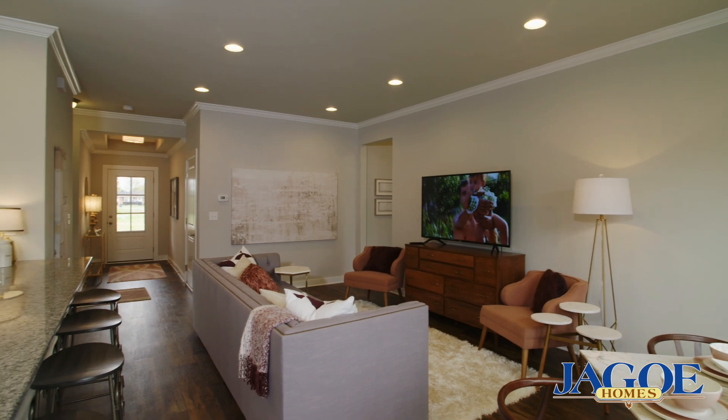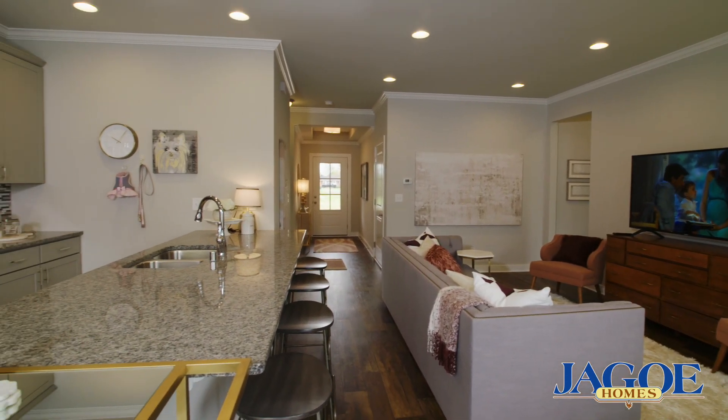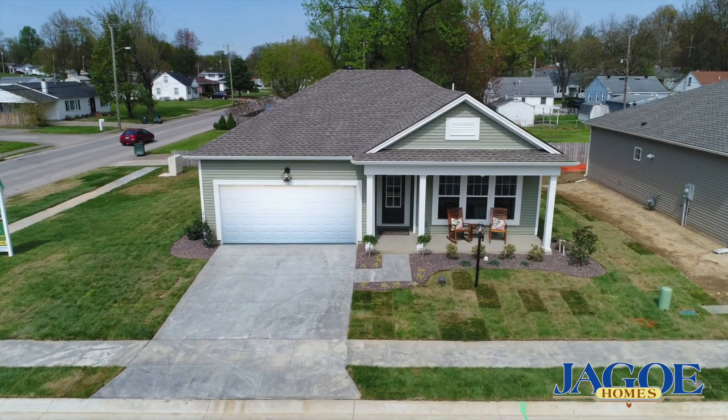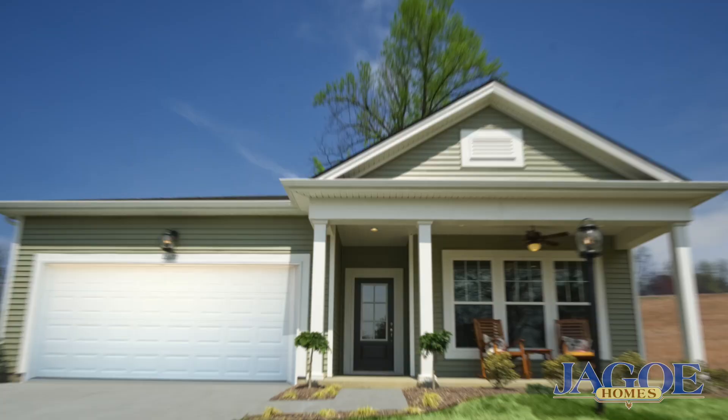Are you ready for a lifestyle of ease and simplicity that allows you more time to enjoy family and friends? Well, you've found your new home as JAGO proudly presents Central Park, a garden home community in Owensboro, Kentucky.